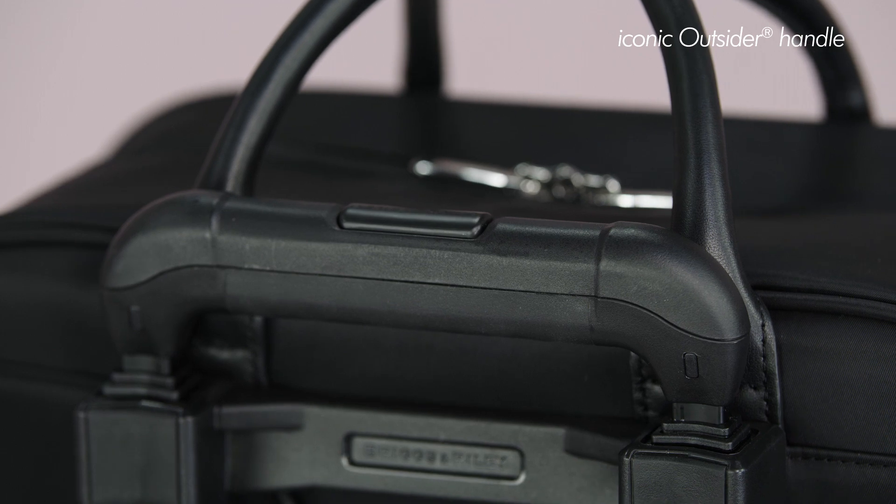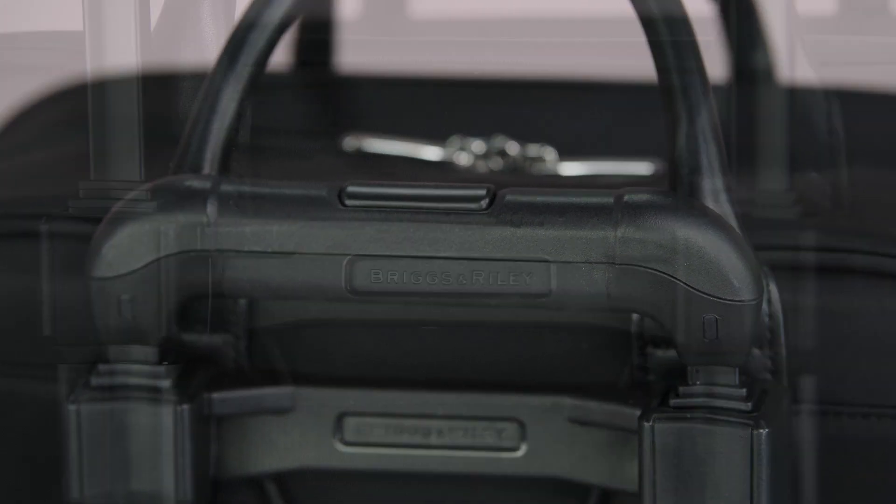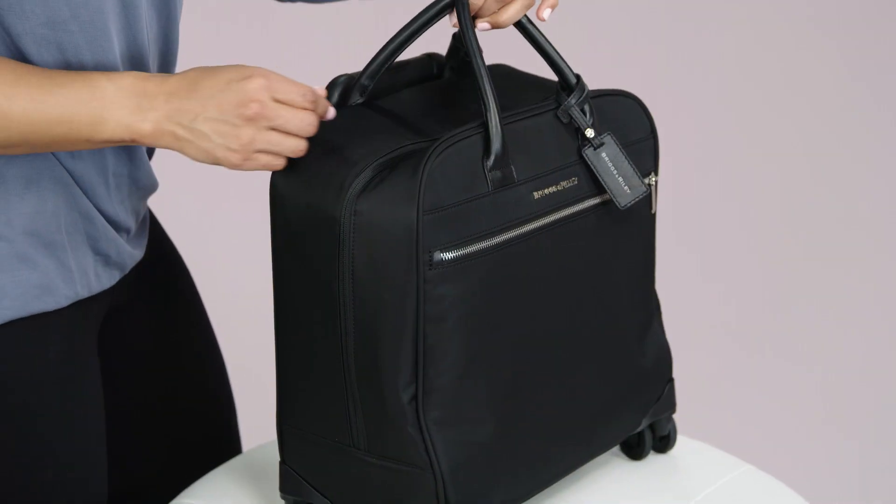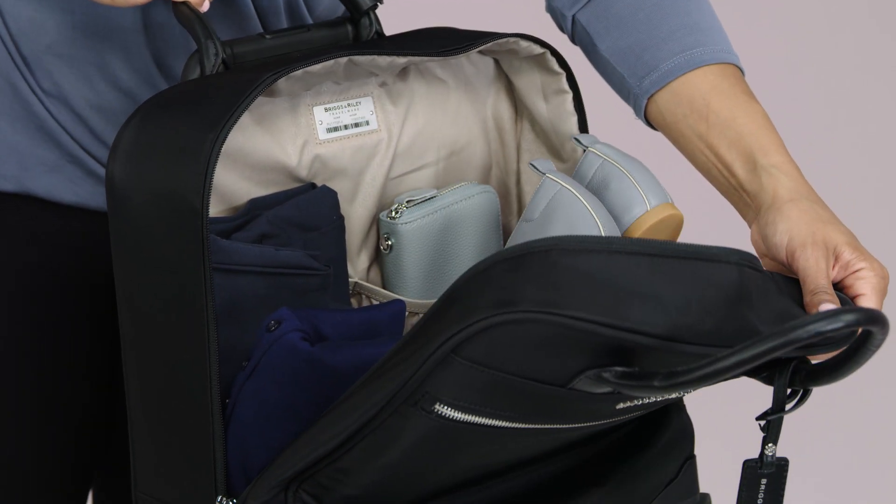Our iconic outsider handle is placed on the outside of the bag, providing greater interior capacity and also a flat packing surface for less wrinkling of your items.